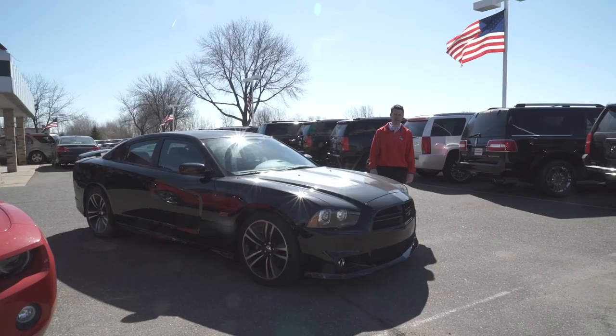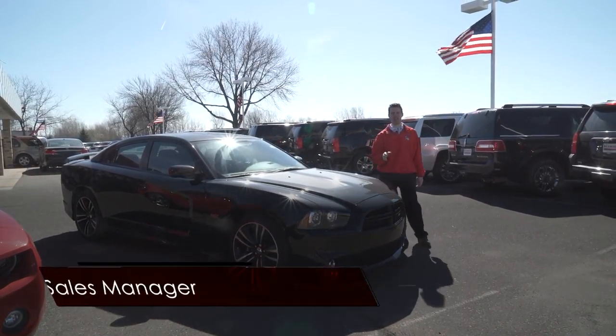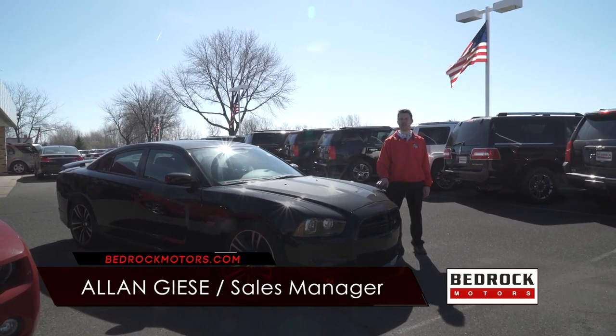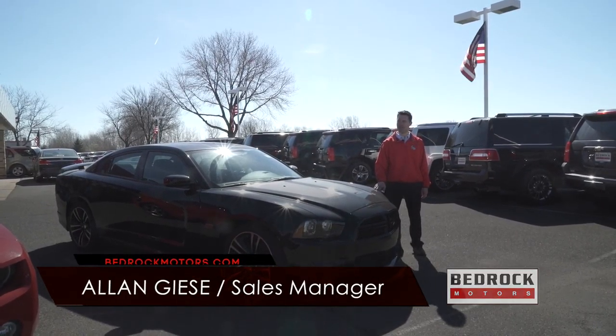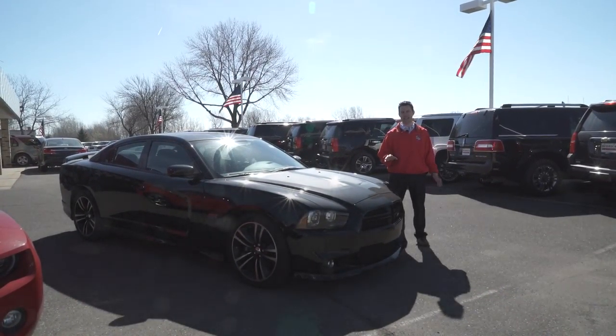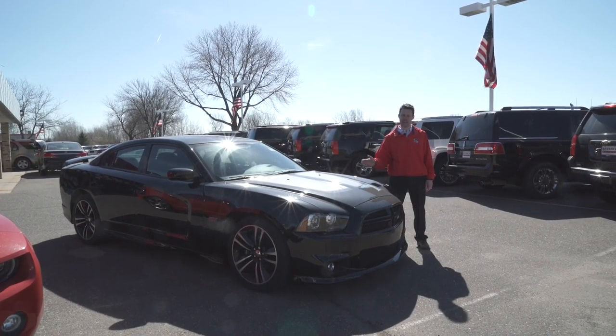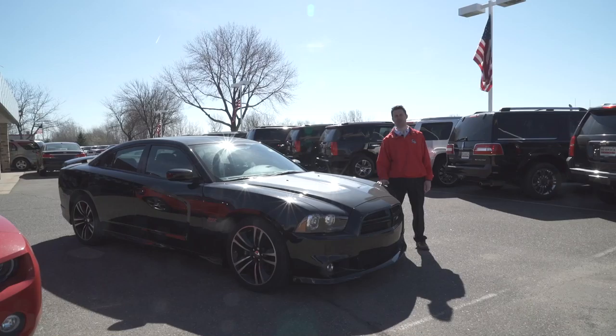Spring has sprung at Bedrock Motors. Welcome to our Blaine location right on Highway 65 just north of 610. We're going to visit our other two locations in just a minute, but I'm so excited today. It's beautiful outside, the sun is shining, the grass is turning green, and that means we've got sports cars to show you.